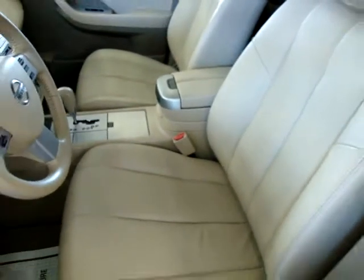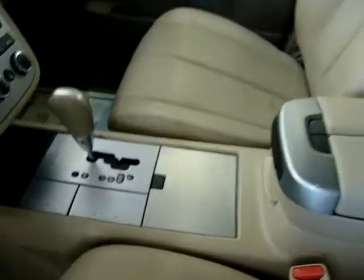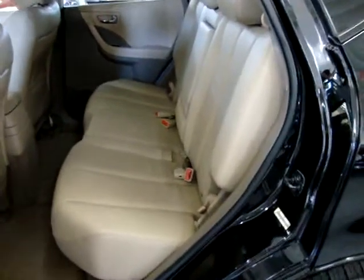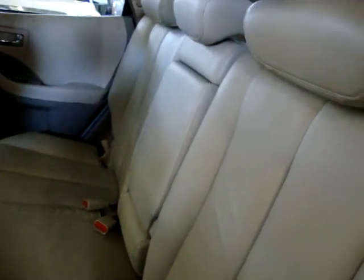Buckets and console with a console shifter. This is only a five-passenger vehicle - two in the front and three in the back. In the back, all passengers have an over-the-shoulder belt, including the middle passenger. I'll show you that in just a minute.